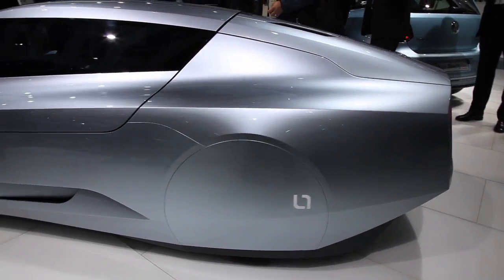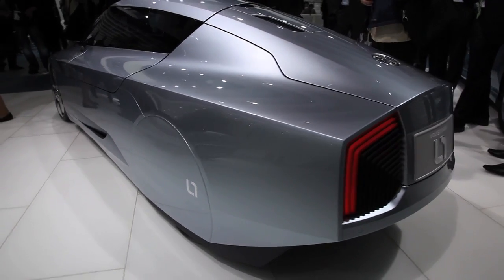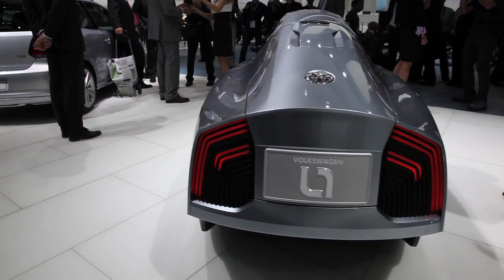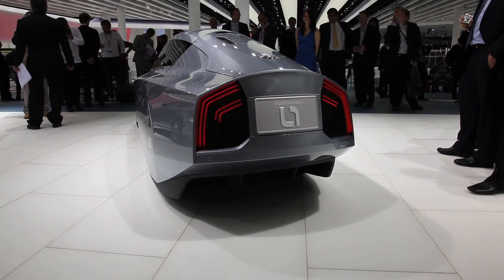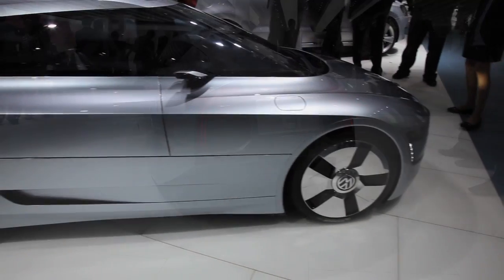And its dimensions are intriguing. The length of the L1, at 3,813mm, is still similar to that of a Volkswagen Fox, and its height of 1,143mm nearly matches that of a Lamborghini Murciélago, while the car's aerodynamically optimised width of 1,200mm has no comparisons in the world of today's production cars.